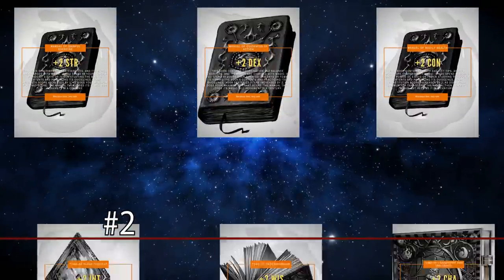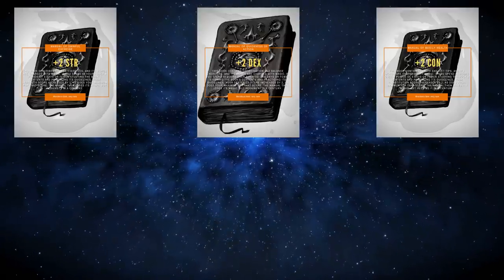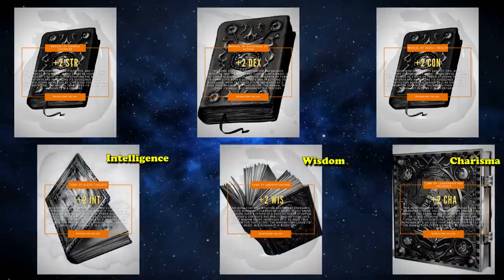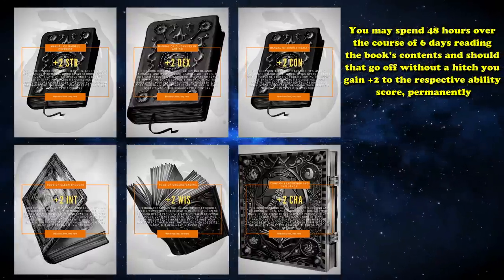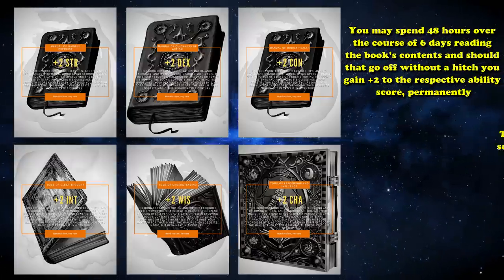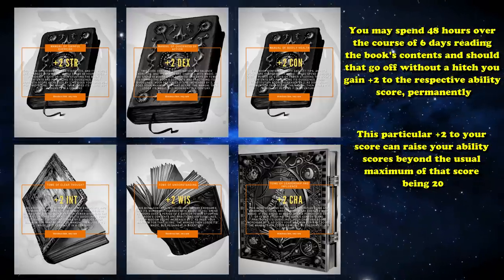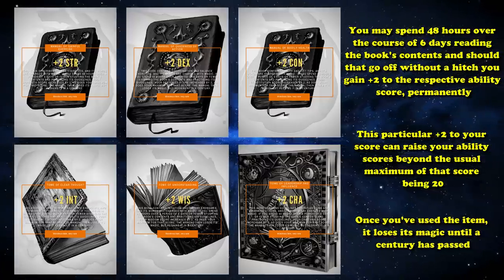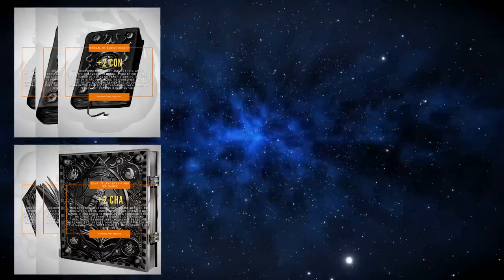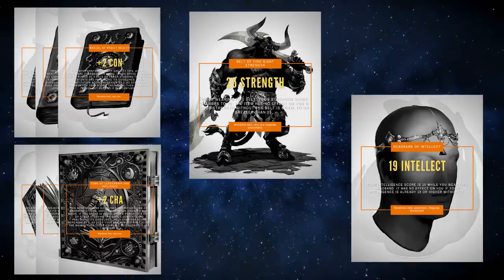And at number 2, we have the Manuals and Tomes. These are a series of 6 different magic items corresponding to one of the core ability scores. The 3 Manuals apply to the 3 physical ability scores of Strength, Dexterity, and Constitution, while the 3 Tomes are for the 3 mental ability scores of Intelligence, Wisdom, and Charisma. They all state that you may spend 48 hours over the course of 6 days reading the book's contents, and if that goes off without a hitch, you gain +2 to the respective ability score permanently. Most importantly, this particular +2 can raise your ability scores beyond the usual maximum of 20. Once used, the item loses its magic until a century has passed. There aren't many ways to raise ability scores outside of racial bonuses and level-up improvements, and items that directly affect ability scores all require attunement — these do not.